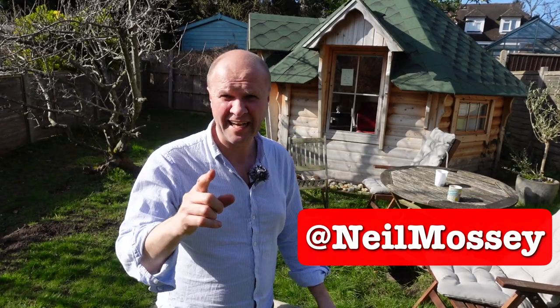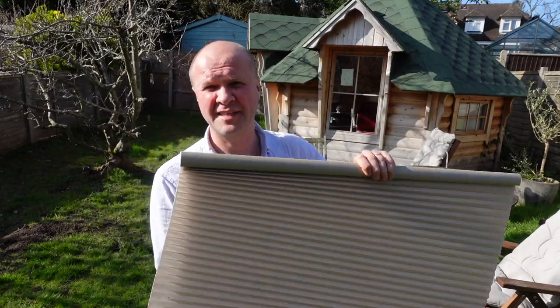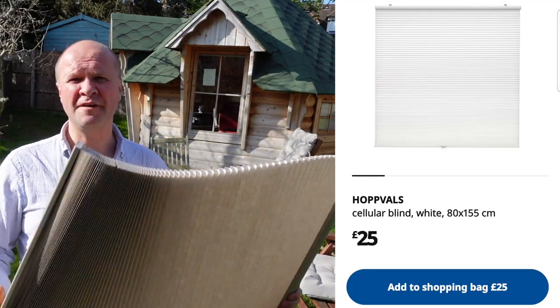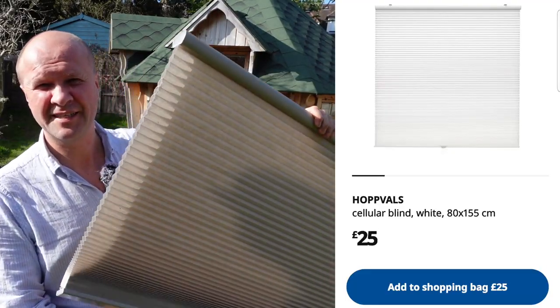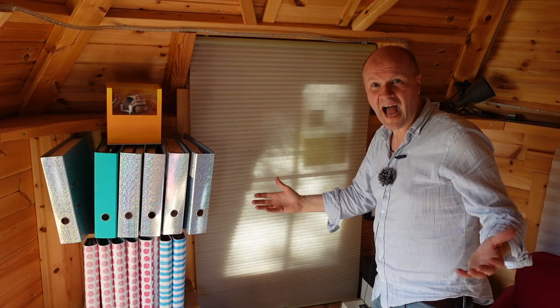Hello, welcome back to the Happy Hut. This video is about the Happy Hut because today I'm going to be putting up this - it's the IKEA Hopfals retractable blind, like a cellular blind. I'm not actually putting it up - I've already put them up in the hut. They're fantastic.